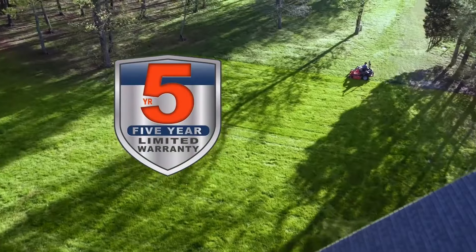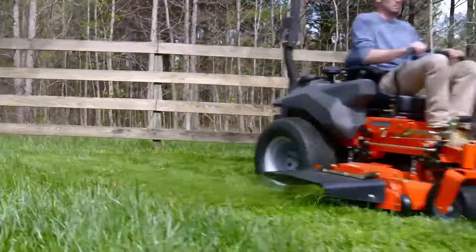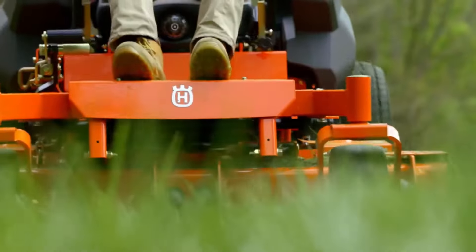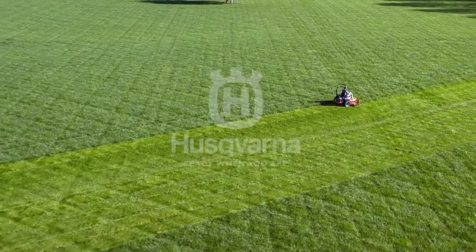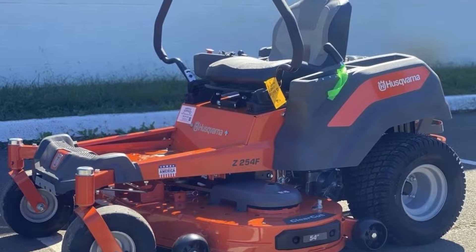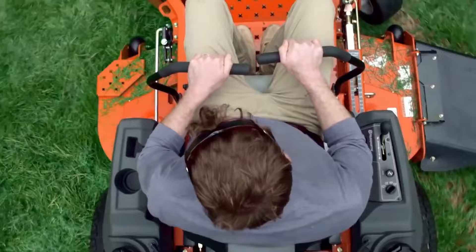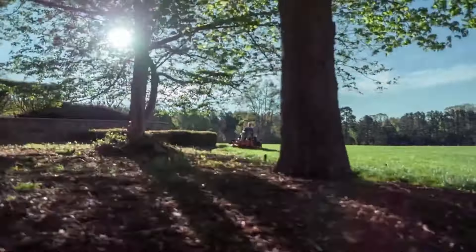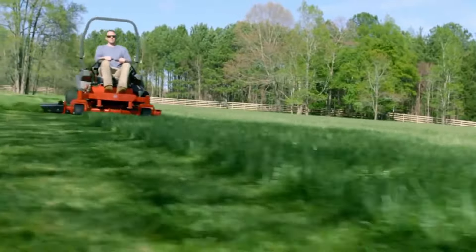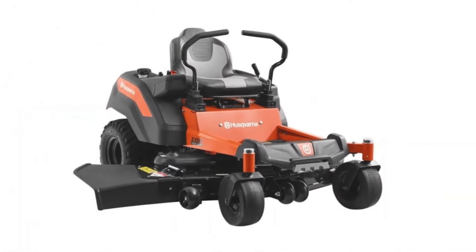The Z254F includes a convenient deck wash system, making maintenance and cleaning straightforward. It also features a digital hour meter, ensuring you keep track of maintenance intervals. The Husqvarna Z254F combines robust construction, powerful performance, and user comfort. Its wide-cutting deck, powerful engine, and zero-turn maneuverability make it a top choice for homeowners seeking an efficient and durable zero-turn riding mower.